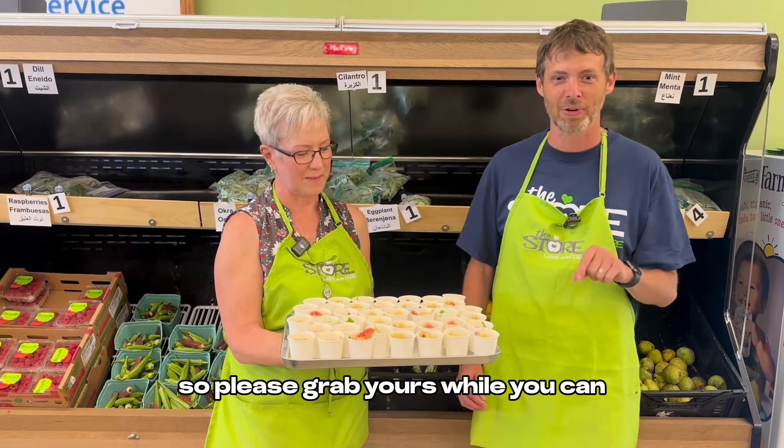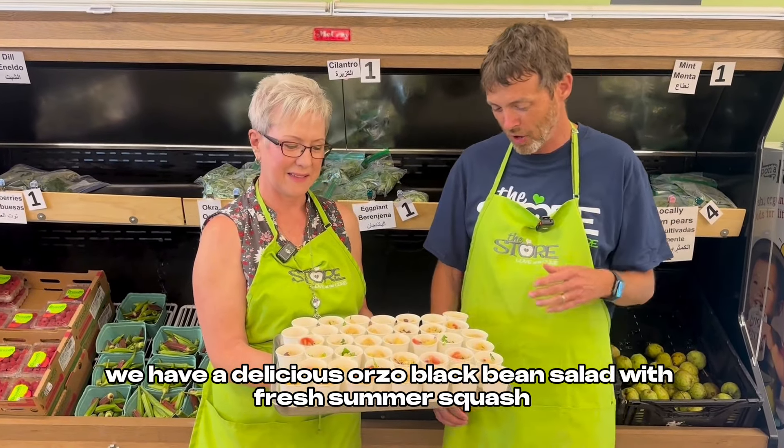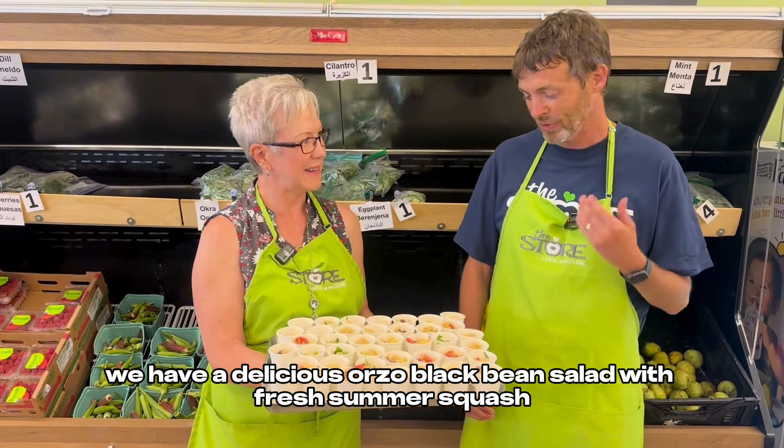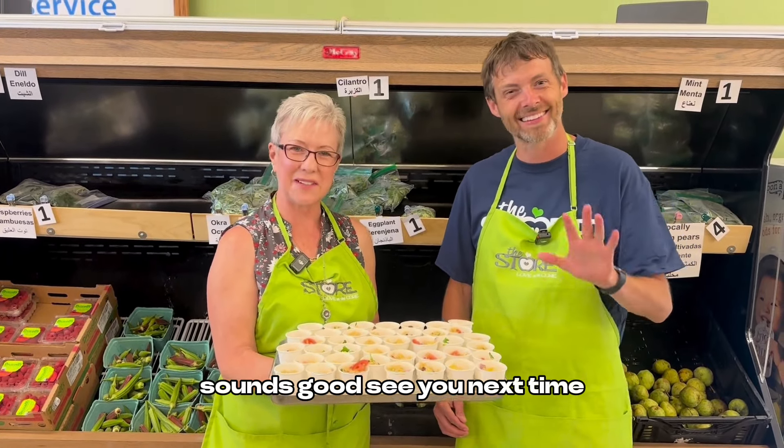It's going to be so much fun, so we hope to see you there. Tickets are going to sell out soon, so please grab yours while you can. Our wonderful dish is ready — a delicious orzo black bean salad with fresh summer squash. It's going to be delicious. Let's go hand out some samples. See you next time!